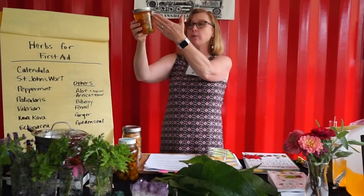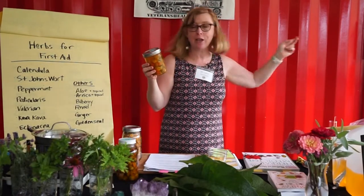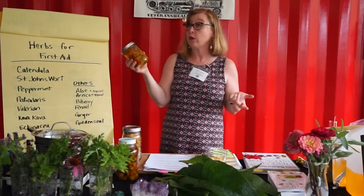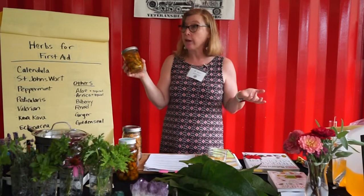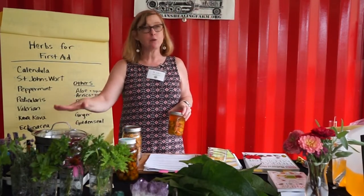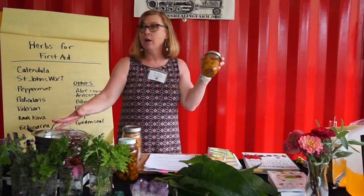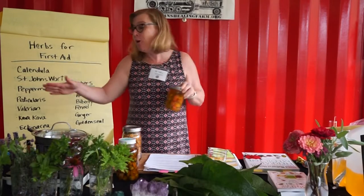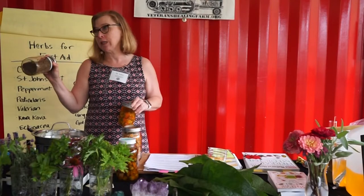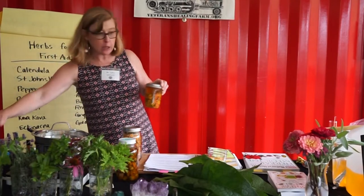To solar-infuse: put the calendula in the jar, fill it with your oil, put it in the sun for a couple weeks, then strain it. We're going to make the stovetop double boiler method today for our salve. That's great when you don't have time, don't have sun, or don't have fresh plant matter. I'm going to teach you how to use dried plant matter today because I think that's important as you're building your kits.